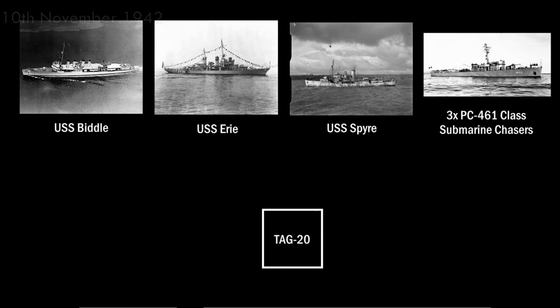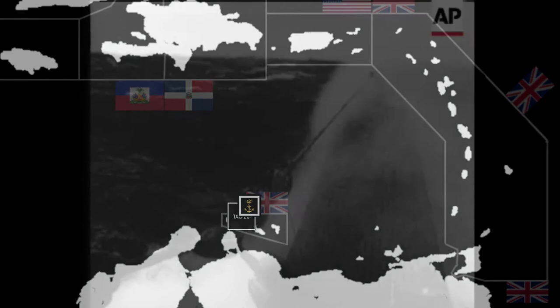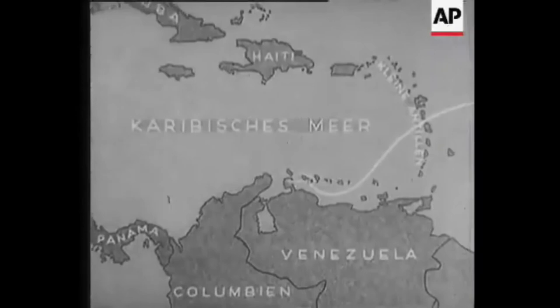In the early morning of November 10th, convoy PAG-20 left Port of Spain heading towards Guantanamo Bay. The convoy was escorted by the USS destroyer Bedi, Gavet Spire, gunboat Erie, and three PC-461-class submarine chasers. At Aruba, Van Kinsbergen, Queen Wilhelmina, and three American submarine chasers joined the convoy. At 1703 hours, USS Erie was fatally struck by four German torpedoes, and after continued listing, the order to abandon ship was given at 1826 hours. Van Kinsbergen and Queen Wilhelmina engaged the German submarine, but it escaped unscathed. Van Kinsbergen also rescued the crew of the USS Erie.